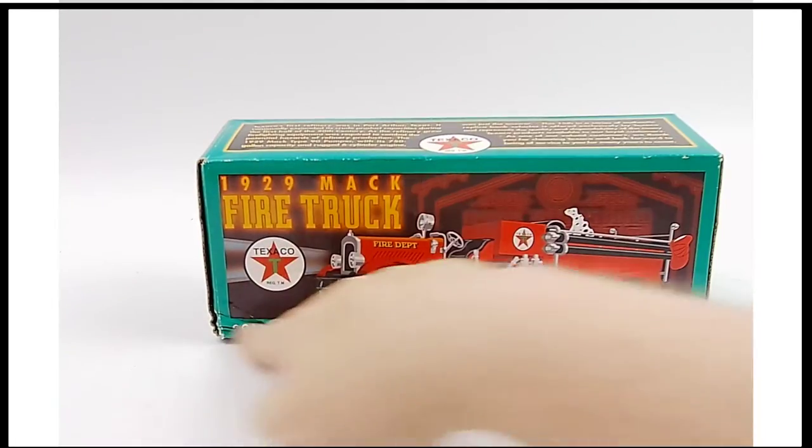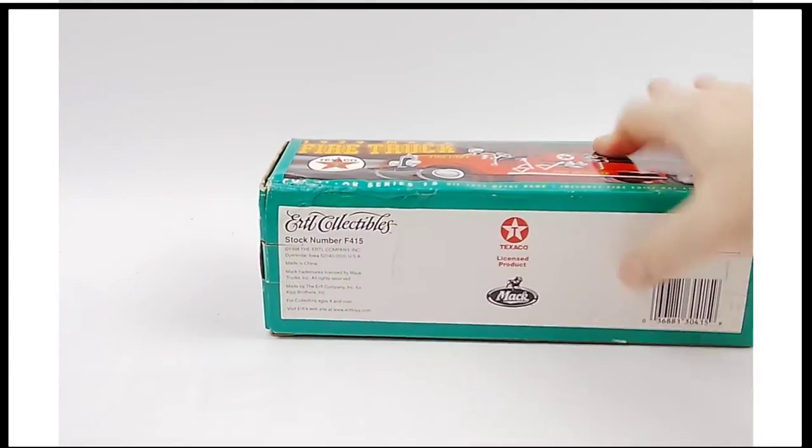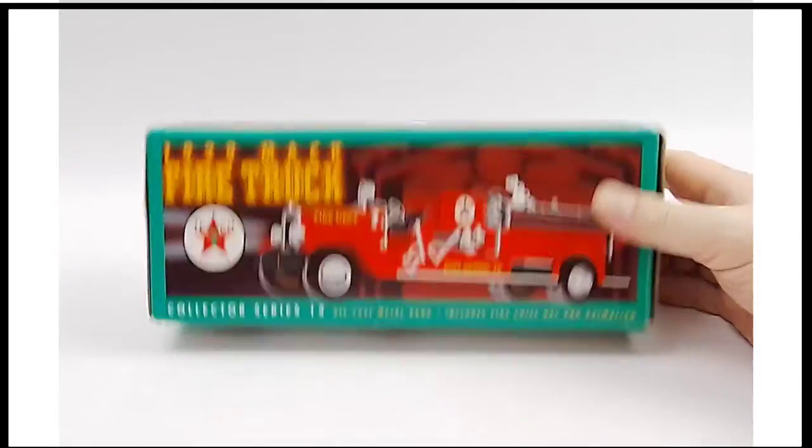First things first, the elephant in the room — obviously that elephant bumped this a little bit and got a little bit of a smoosh to that side. That's a shame. But if you just look at it from this side, you're fine.